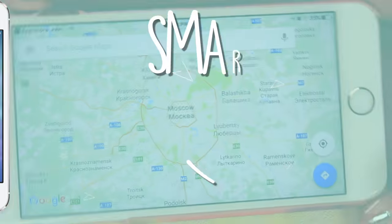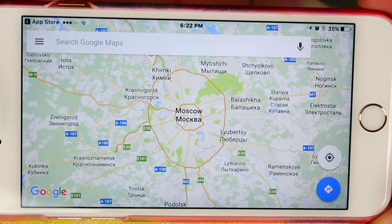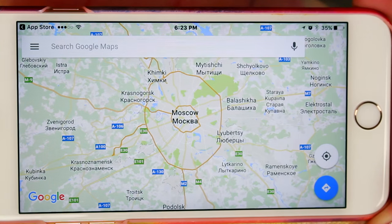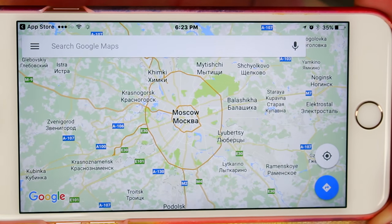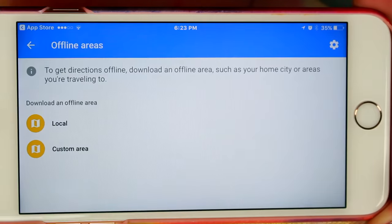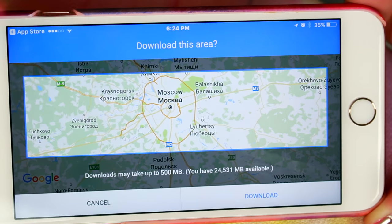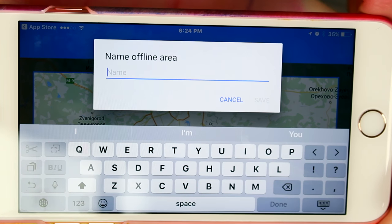This next hack applies to pretty much any smartphone, especially if you have Google Maps. Let's say you need a map somewhere and you may not have signal. It's super easy to save a certain area so that if you lose signal, you won't lose the ability to look at your map. Go to offline areas, then custom area, and drag where you want — let's say if I'm in Moscow, just click download. It's definitely a helpful feature if you travel a lot.